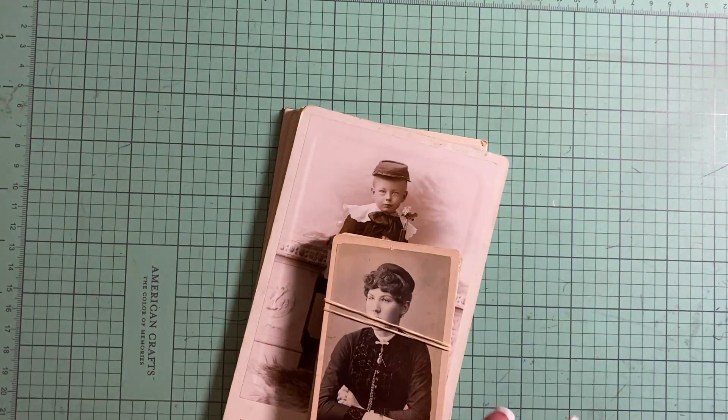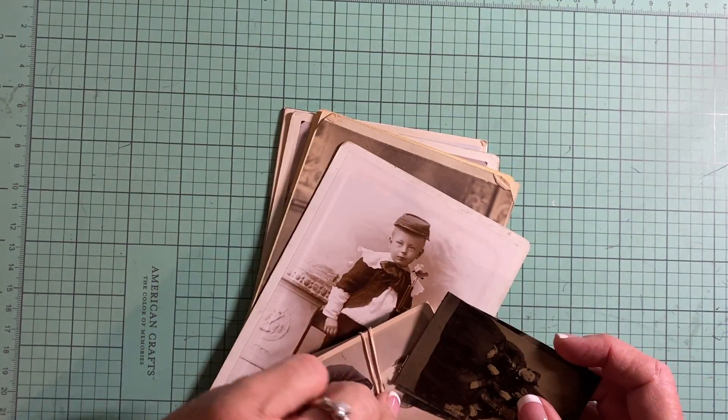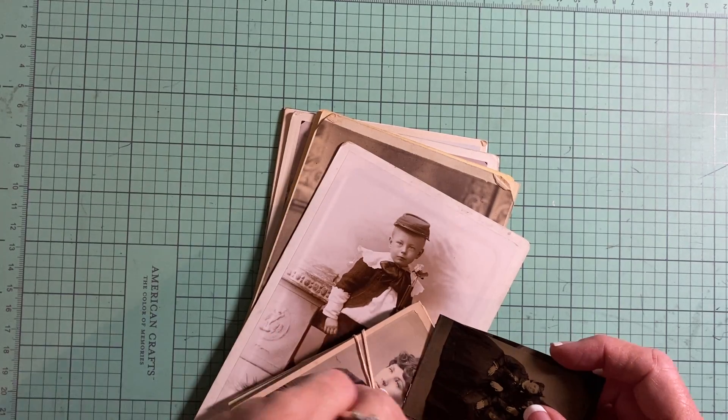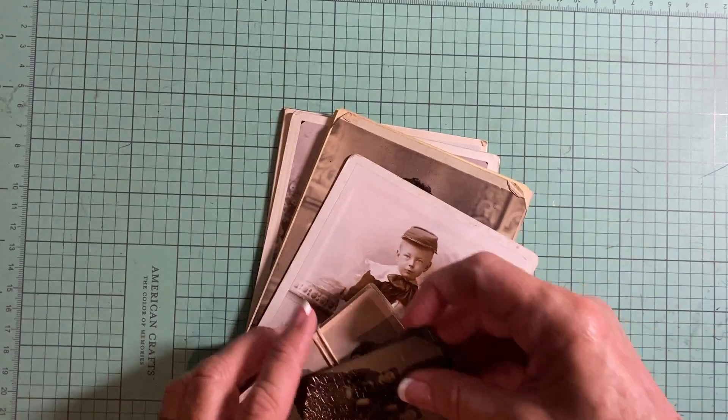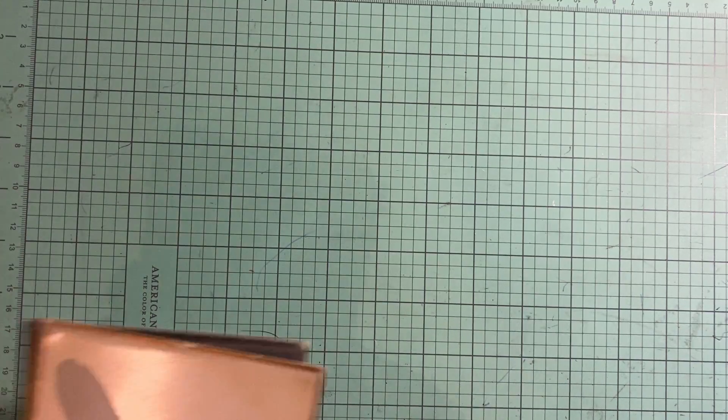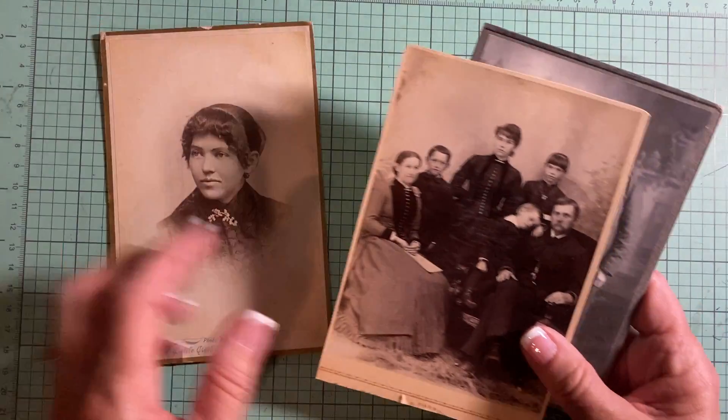I priced my cabinet cards similar to what everybody else does on Etsy, and sometimes a little bit lower, because I've seen some quite high prices on some of these. Some of these I haven't got listed yet but I'm doing those tonight — I've already taken the pictures.